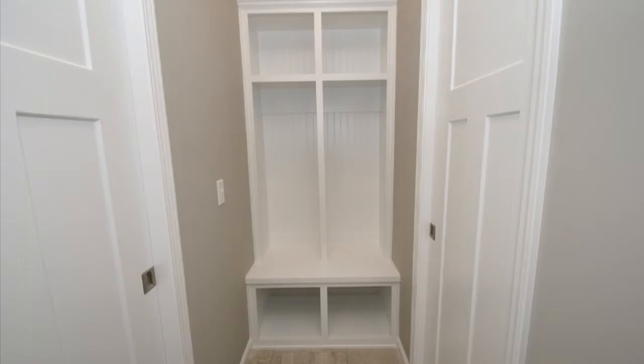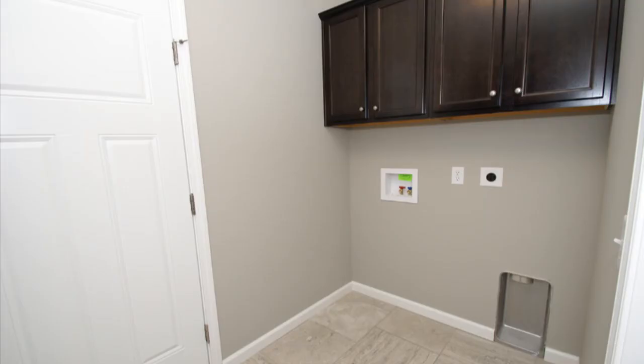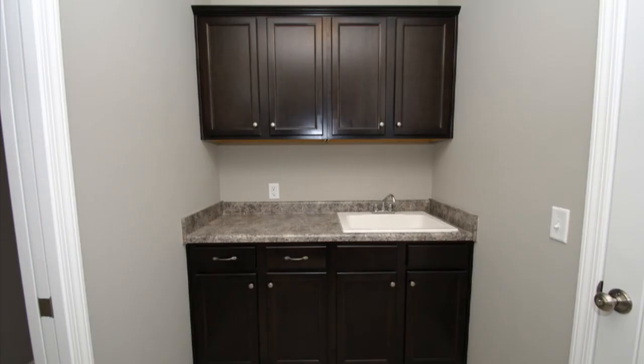Don't miss the built-in lockers and the half bath next to the laundry room that includes a utility sink, separate cabinets, and leads to the three-car garage.